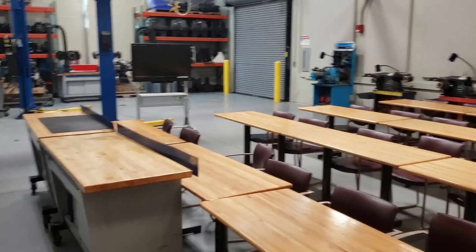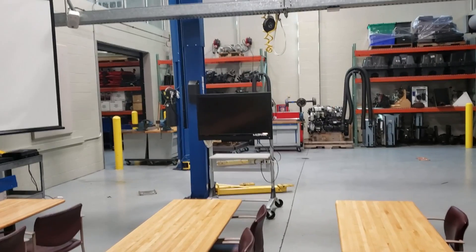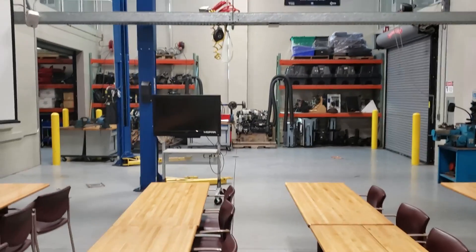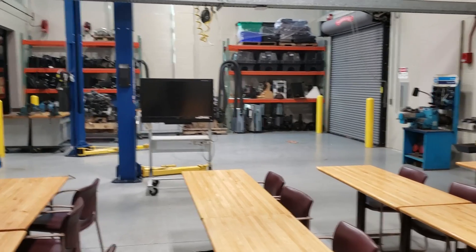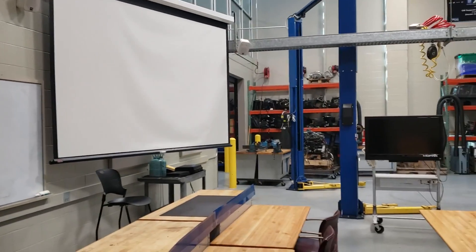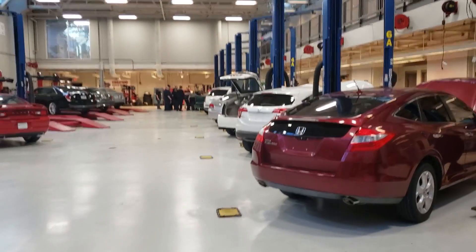Most of the classrooms are set up with plenty of ample seating for all the students, along with projectors and whiteboards. Some of these rooms even have lifts and diagnostic TVs to hook equipment up to. So if they need to pull a car in to do teaching in the classroom, they can pull it right in, hook it up to the exhaust system, start it up, and work on it right there alongside the information on the whiteboard. Not only do you get classroom learning, but you also get hands-on lab training as well.